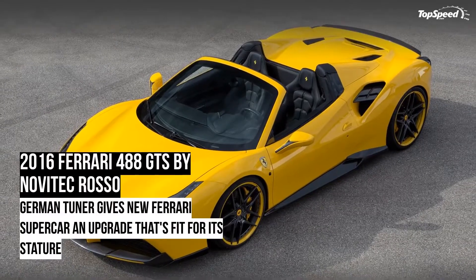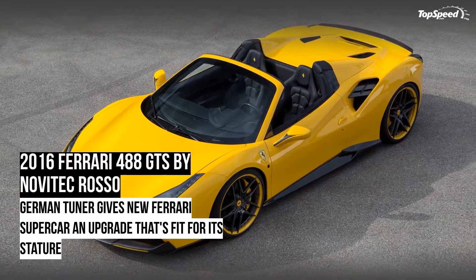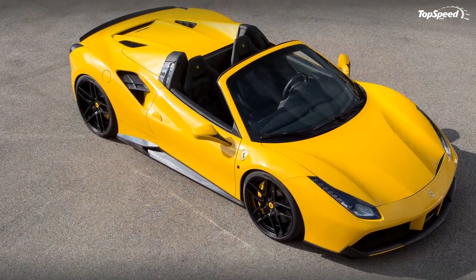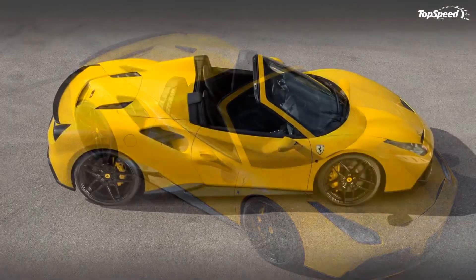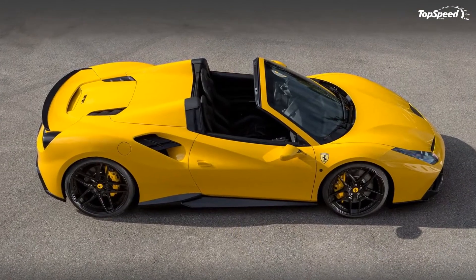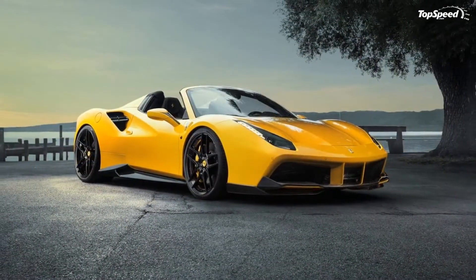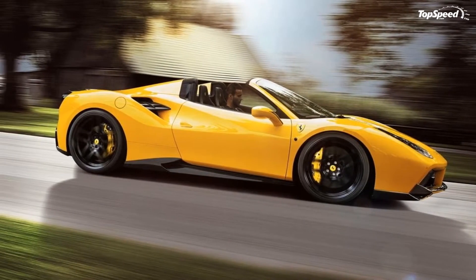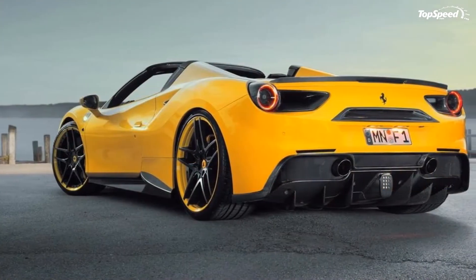Novitec Rosso's interior customization for the Ferrari 488 GTS is all about choices, as customers are given free reign on how they'd like to dress up the cabin of their Ferrari. In true Novitec fashion, the interior options cover a gamut of premium materials including leather, Alcantara, and of course carbon fiber.